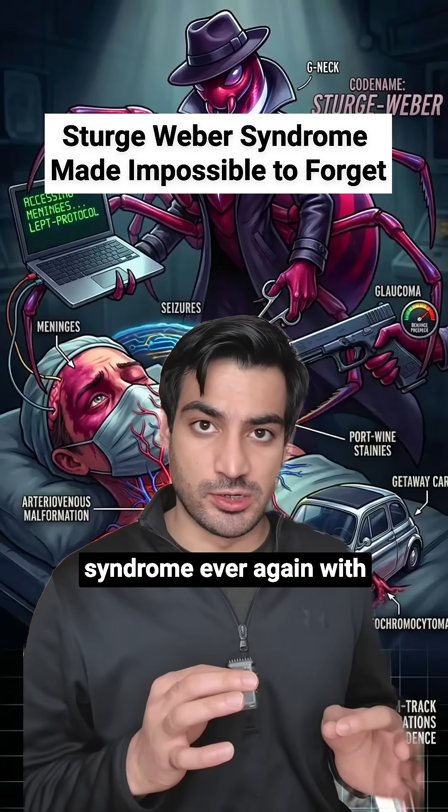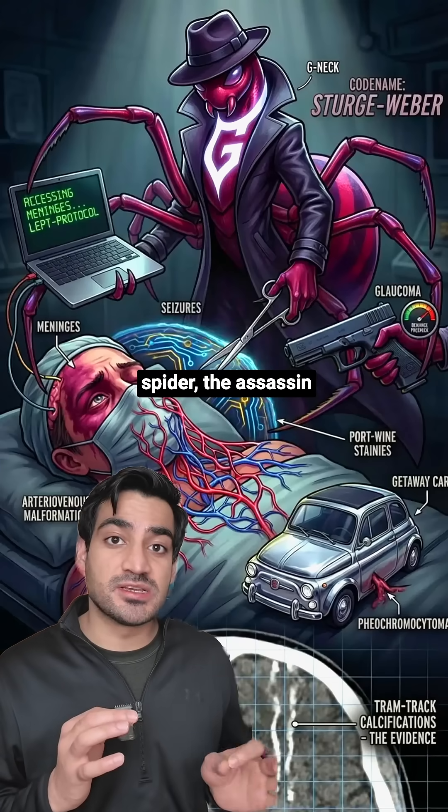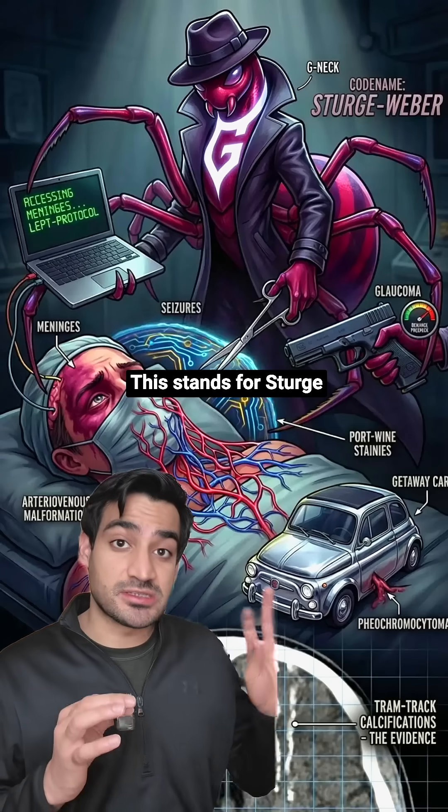I promise you will never forget Sturge-Weber syndrome ever again with this visual mnemonic. Just remember the surgeon spider, the assassin with the web around it. This stands for Sturge-Weber.